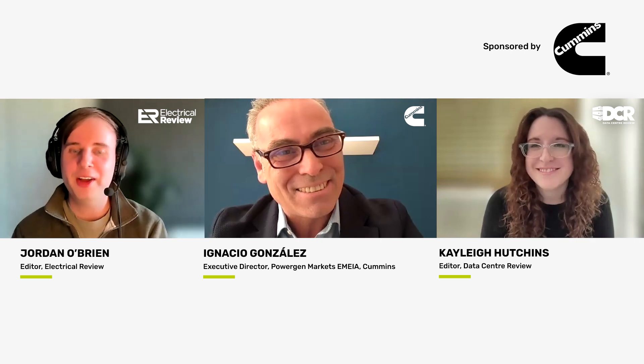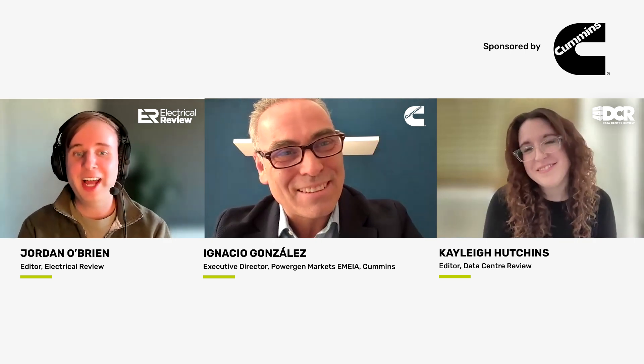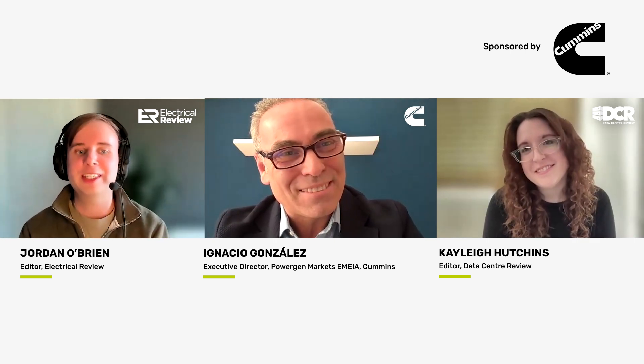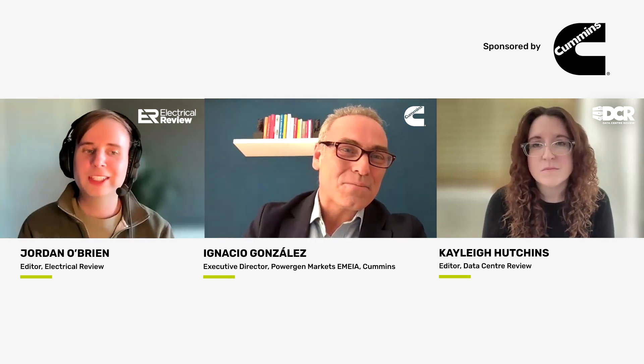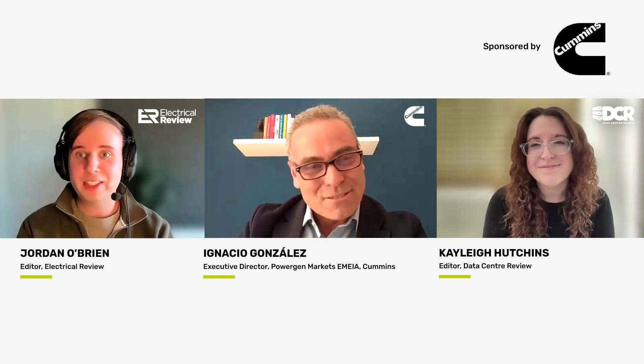Thank you so much for answering those questions today, Ignacio, and thank you to Cummins for sponsoring this In the Spotlight video interview. You can find out more about the Centum Force launch on the Electrical Review website. Thanks, everyone. Goodbye for now. Thanks, Ignacio — thanks to you all.